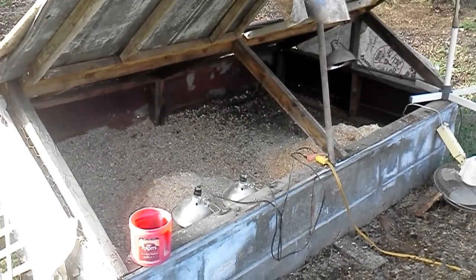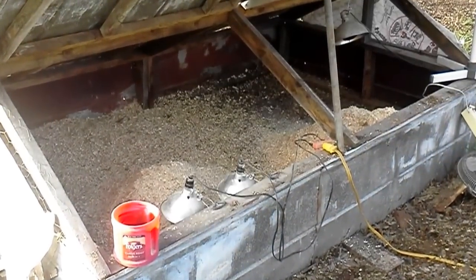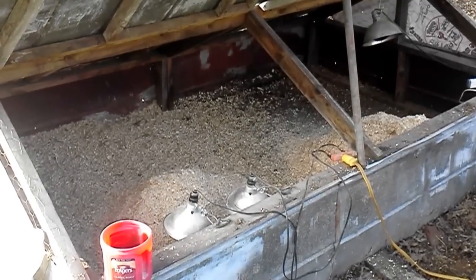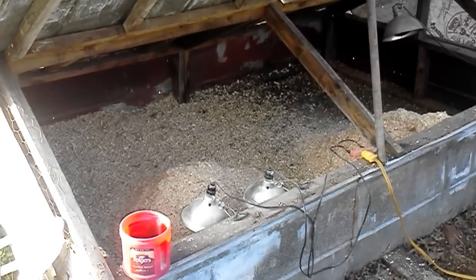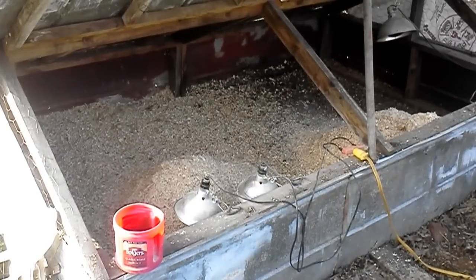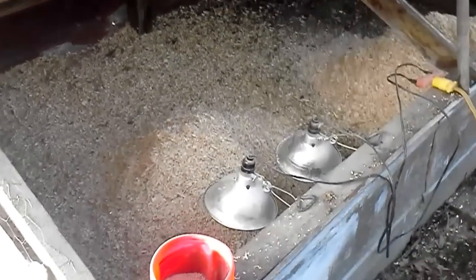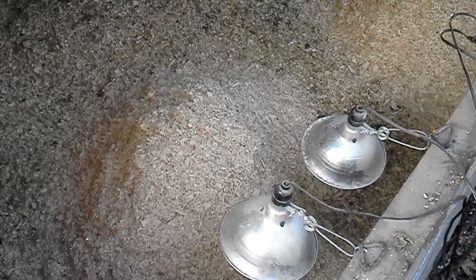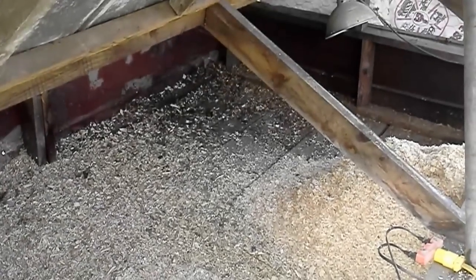Hello, this is Matthew French from the French Family Farm. We're giving you an additional little tour this morning. This is our brood house and we're getting ready to re-bed it — we've already pulled the chicks out that have been in here for about a week. You can see we've got pine shavings here, and we'll spread that around to make a nice solid layer all the way across.